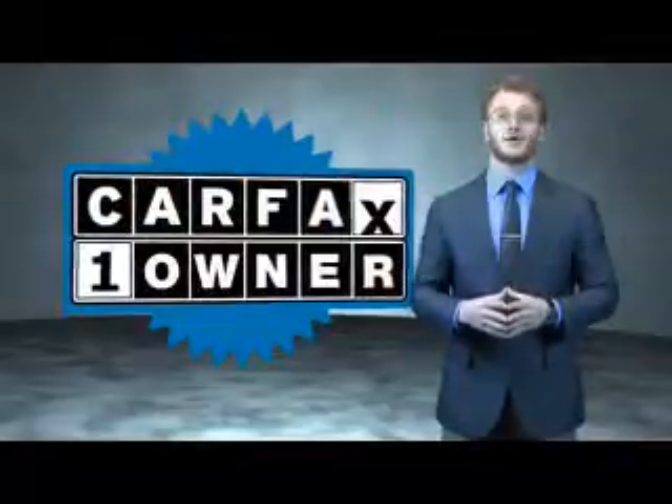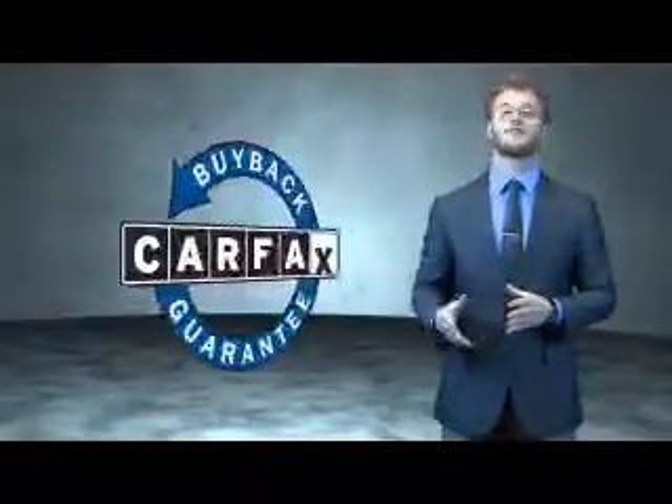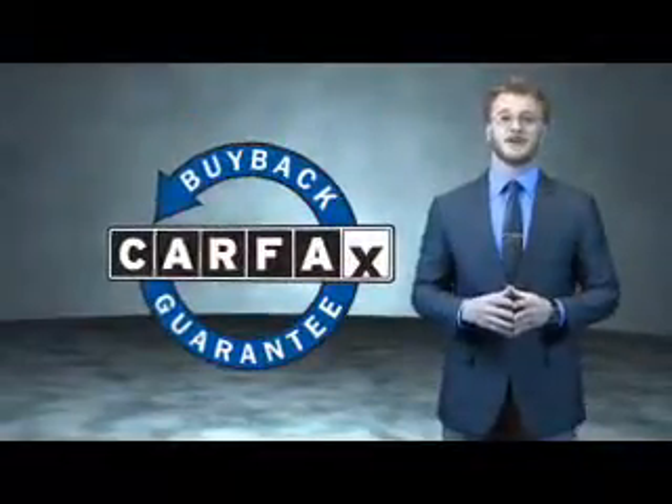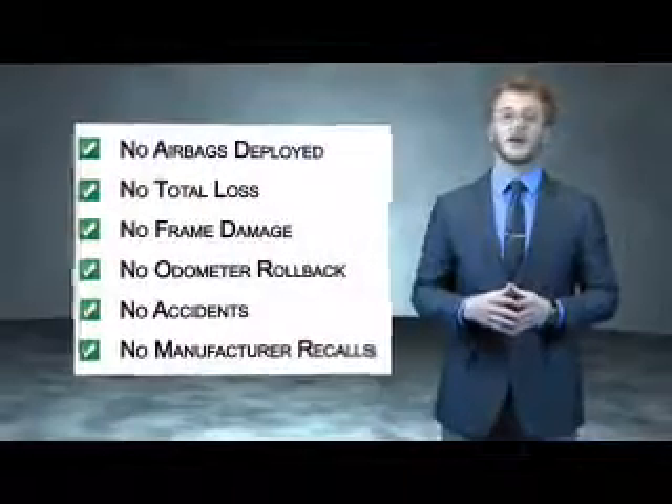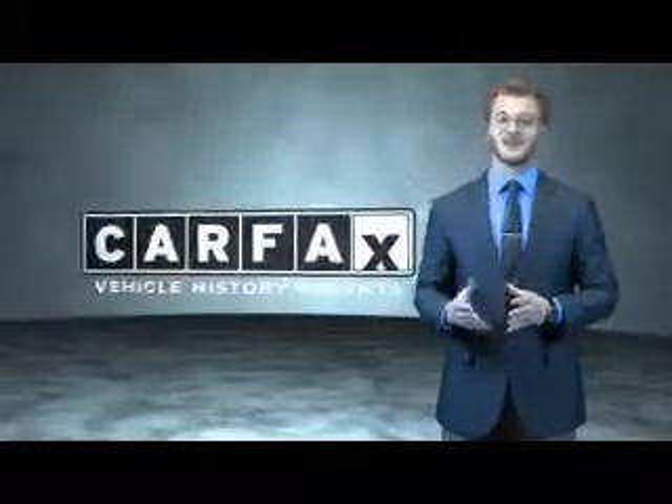This is a Carfax 100 vehicle which qualifies for the Carfax Buyback Guarantee. Be sure to find a complimentary copy of the Carfax Vehicle History Report online or contact the dealership and just say, Show me the Carfax.